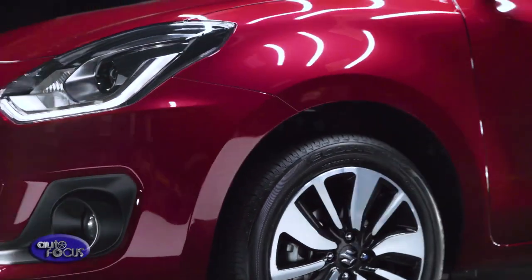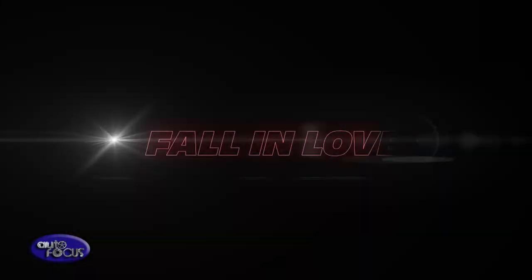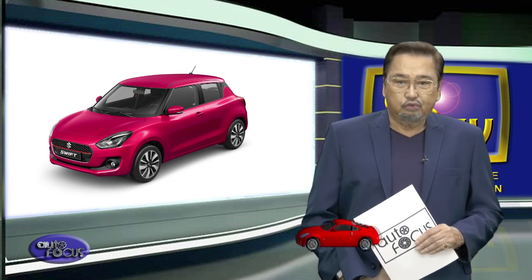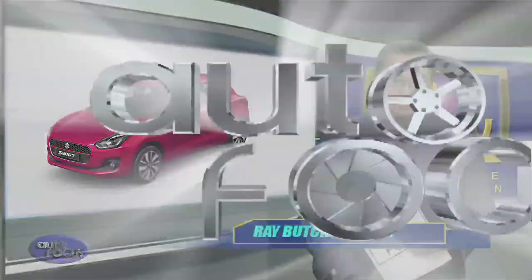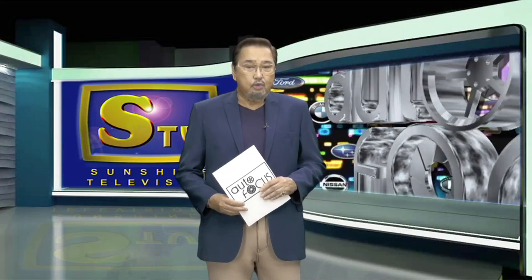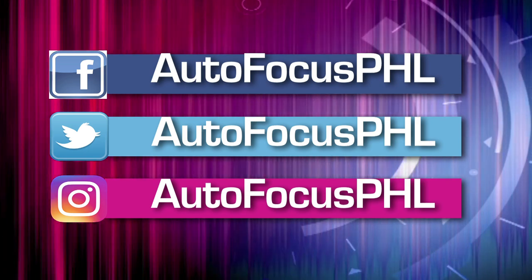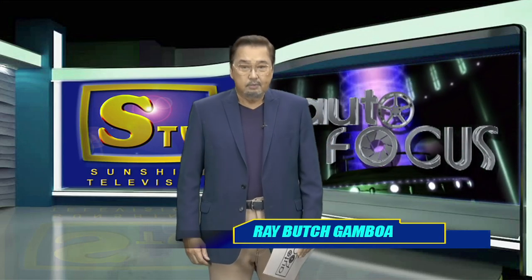It's fun. It's edgy. It makes you go wow. Fall in love with the all-new Swift. That was the 2018 Suzuki Swift, our second featured model here on Car Review. And that's Autofocus this week. We hope you have found this edition of your Automobile Electronic Magazine informative as well as entertaining. You can also check us out on our Facebook, Twitter, and Instagram accounts. Until the next time, this has been your host, Butch Gamboa.